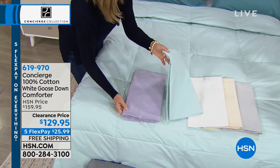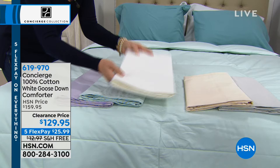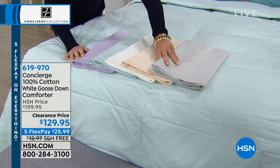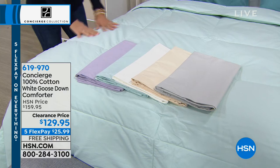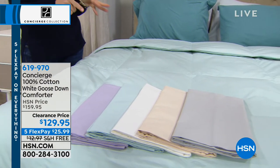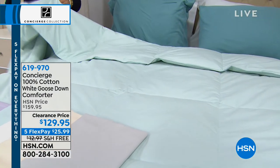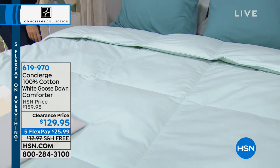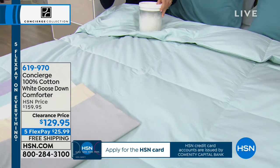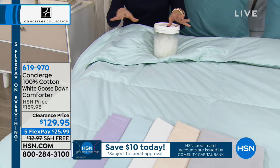Available in lilac, aqua sea glass, white, ivory, and a light silvery gray. This is a year-round comforter — many people in Florida sleep under down every night. Goose down is insulating but very breathable. It's not the feather — it's what's at the base of the feather, like a small dandelion cluster, so it's lightweight with interlocking fibers for thermal protection.